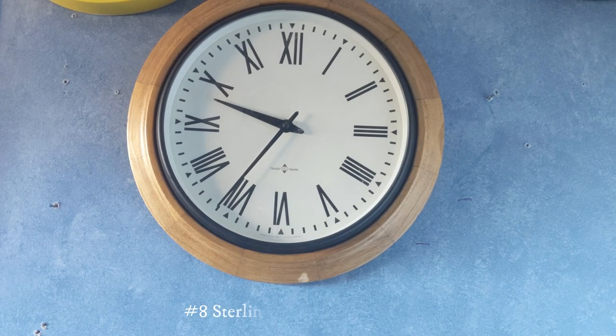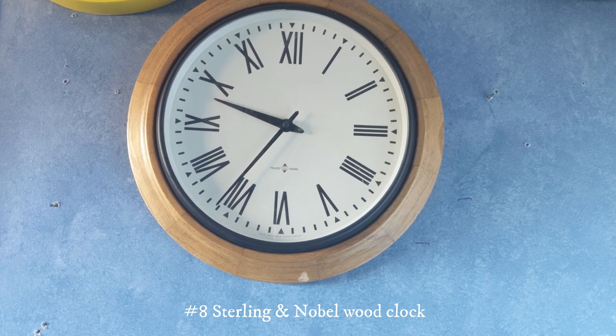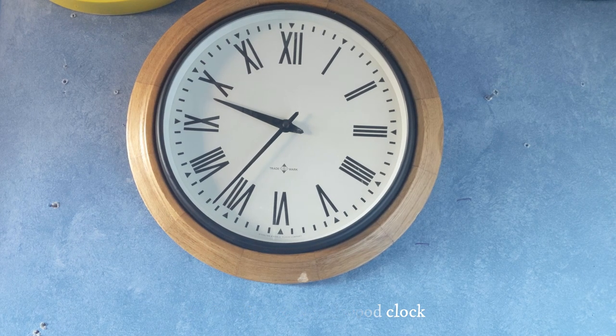This one right here is a wood clock made by Sterling and Noble. I have no clue where I got this — looks like maybe from Target, though I don't think I went to Target in the year I got it. So I really have no clue.